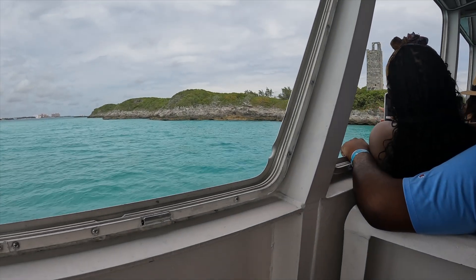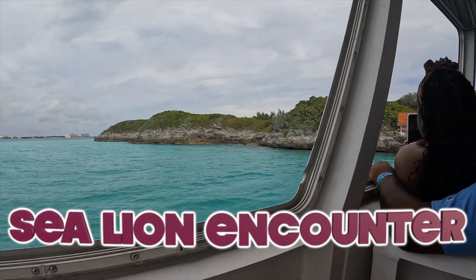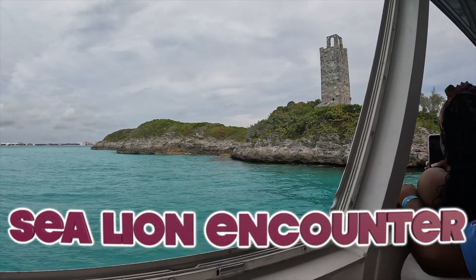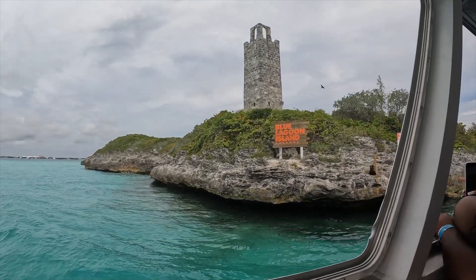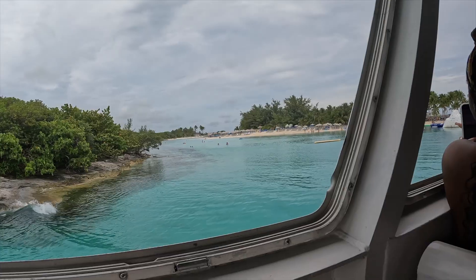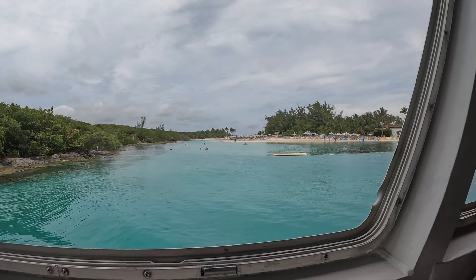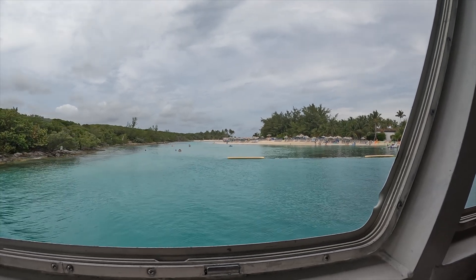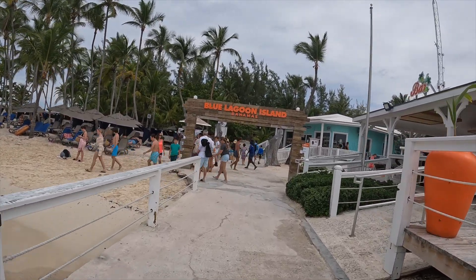After the boat ride, we arrived at Blue Lagoon Island. The first thing I did there was the sea lion encounter. At the meeting spot, we put on our life jackets and got in a line to get our photo taken with the sea lion. After that, we went down to the water, and I felt like we had a good amount of time with the sea lion — it wasn't rushed at all. I think it was an amazing experience, definitely worth it, and I highly recommend it.